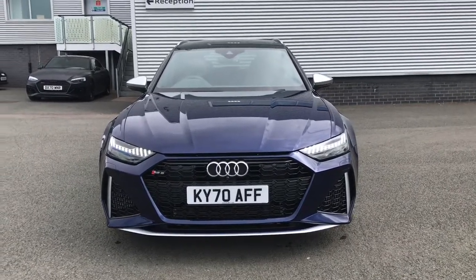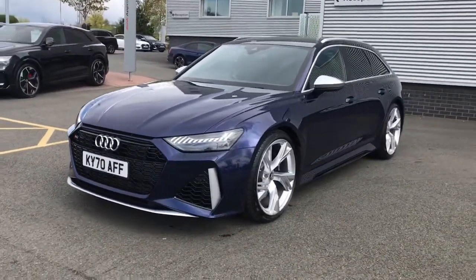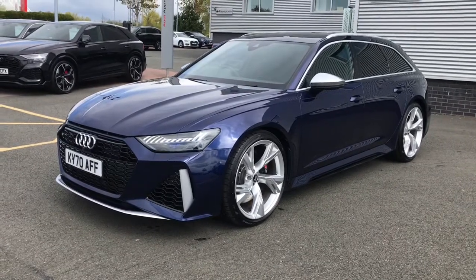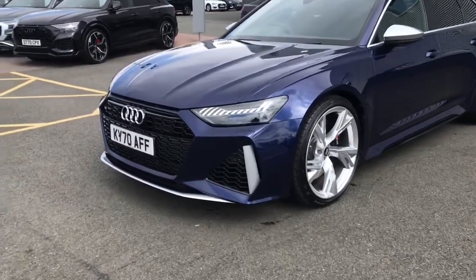Hello and welcome to Stoke Audi. Here we have an approved used Audi RS6 Avant. This vehicle has the 600 PS engine with a top speed of 155 miles per hour and a 0-62 acceleration of an impressive 3.2 seconds.